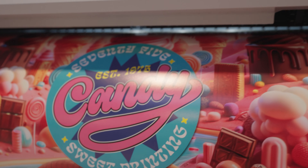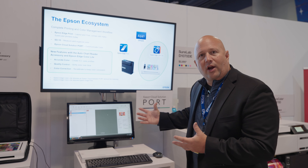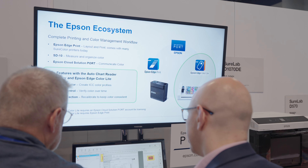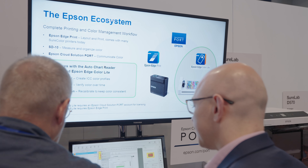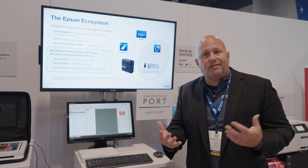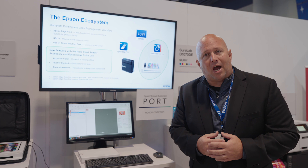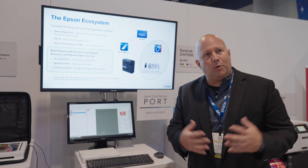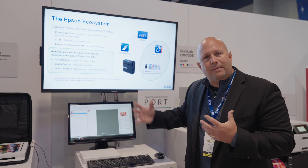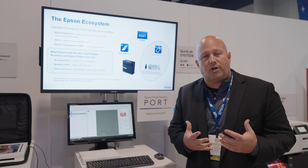In addition to a lot of the hardware products and printers that we're showing here, we're demonstrating our Epson Cloud Solution PORT System, which is a cloud-based system that integrates all of the metadata and all of the printing data sent up to a cloud for people to monitor and understand their costs of printing. It's available for any Epson professional imaging product at epson.com/port. We're getting a lot of positive feedback from people who love looking at that website and getting notifications on their phone so they understand how their printers are printing.